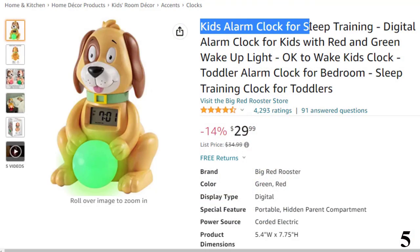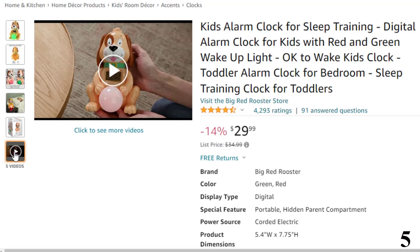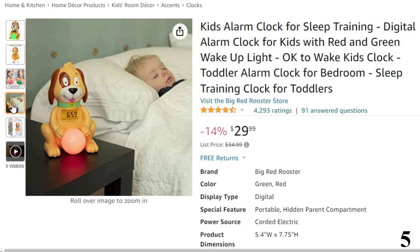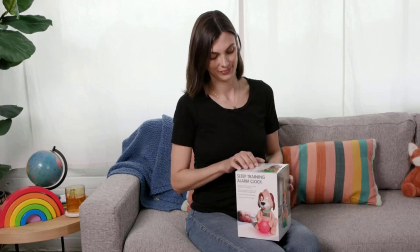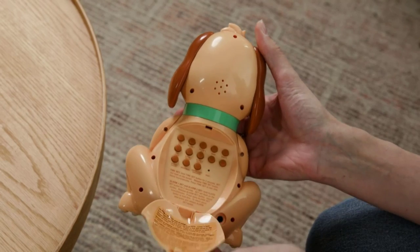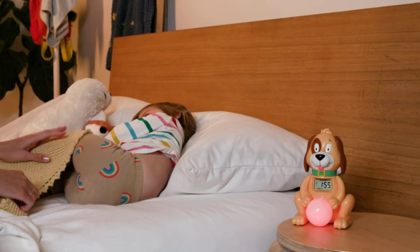Number 5: Kids' Alarm Clock for Sleep Training. This toddler alarm clock is here with 14% price off. Now you can get it at around $30. Red and green ball trains children to stay in bed longer and establishes consistent sleep patterns. When it's time for kids to sleep, the ball on the clock is red, and when it's time to wake up, the ball turns green and the alarm goes off. Two alarms and nap timer — the Big Red Rooster alarm clock for kids is perfect for any weekend or weekday morning wake-up time or nap time. Alarm must be set each night. Option to turn off alarm sound and just use red-green light for sleep training. Hidden parent compartment — children cannot change the settings or turn the alarm off early. Instructions are printed inside the parent compartment. The clock can be plugged into an outlet with AC adapter or powered by 3 AA batteries, making it portable and easy to place anywhere in a bedroom and easy to travel with.